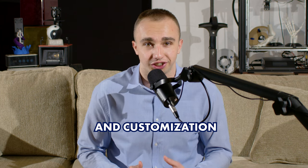From saving time and money to greater design flexibility and customization, 3D printing can offer a lot of benefits to small businesses and entrepreneurs. I hope you enjoyed this video on why entrepreneurs should consider using 3D printing. I look forward to seeing you in the next video.